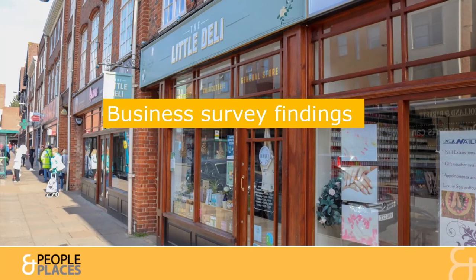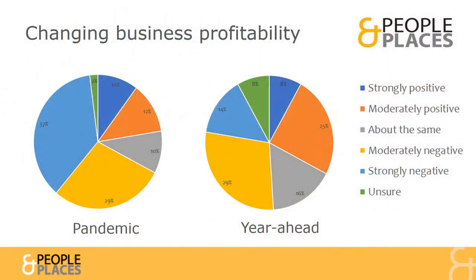The survey responses received from Town Centre businesses tap into their knowledge and offer insights into their performance, perceptions and priorities for the Town Centre. Businesses told us about the impact of the pandemic on profitability and their future projections. Two-thirds were negatively impacted by the pandemic, whilst a third were positive about the year ahead.